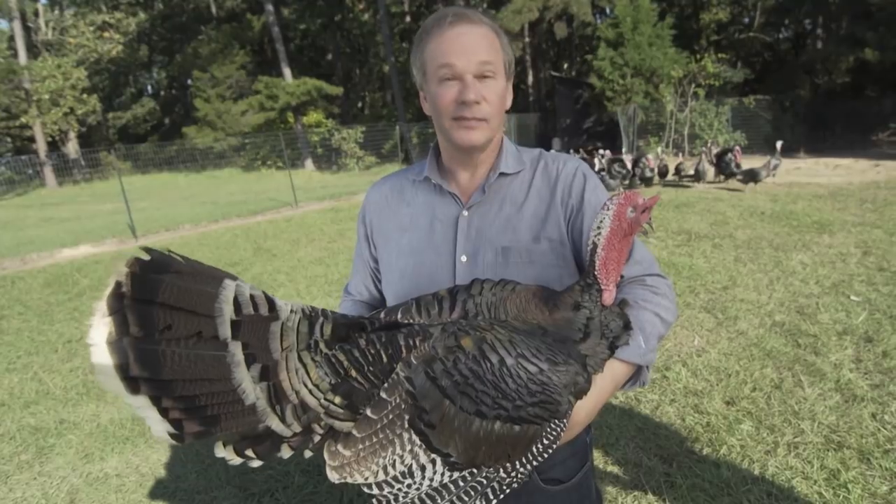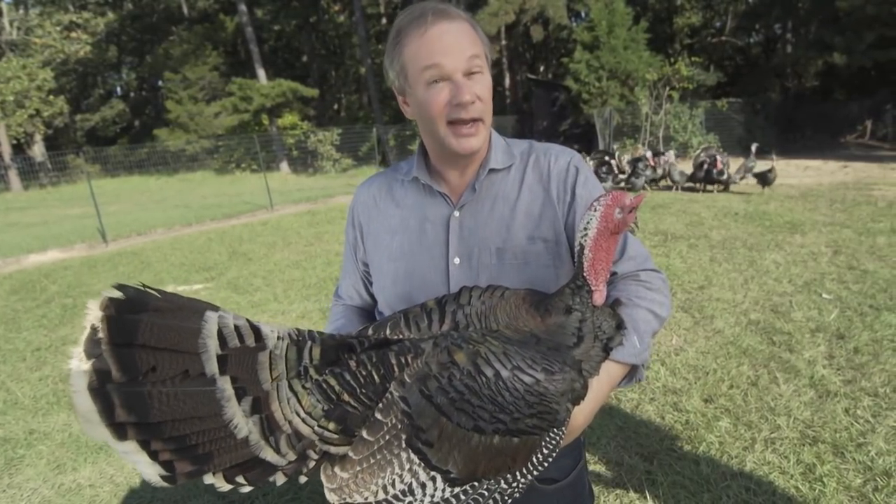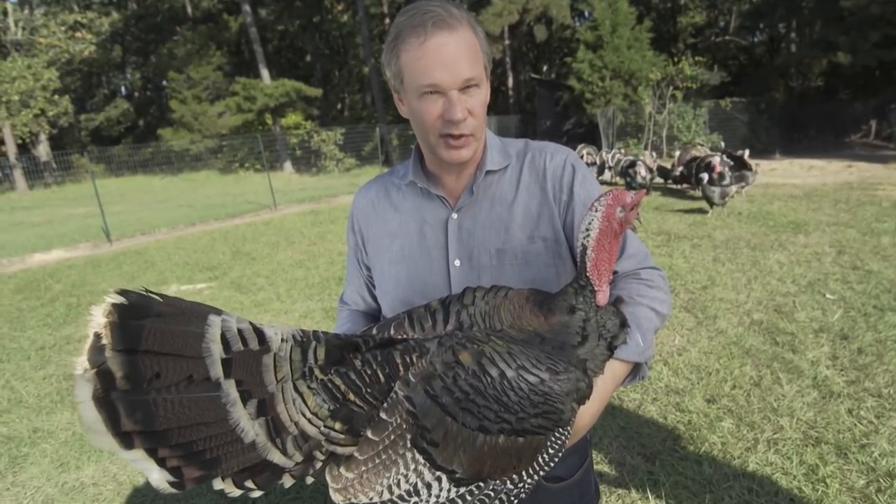For instance, this guy, whose name is Floyd. Say hello, Floyd. Floyd is a bronze — a heritage bronze — and it's from the bronze that all the other colors or varieties of turkeys come.